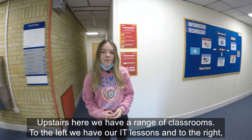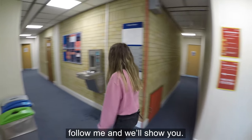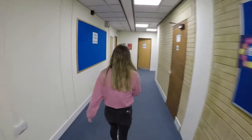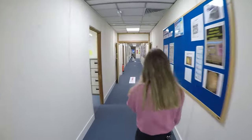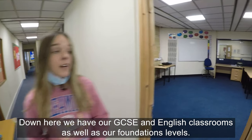Upstairs here we have a range of classrooms. To the left we have our IT lessons, and to the right we have our GCSE and English classrooms, as well as our foundation levels.